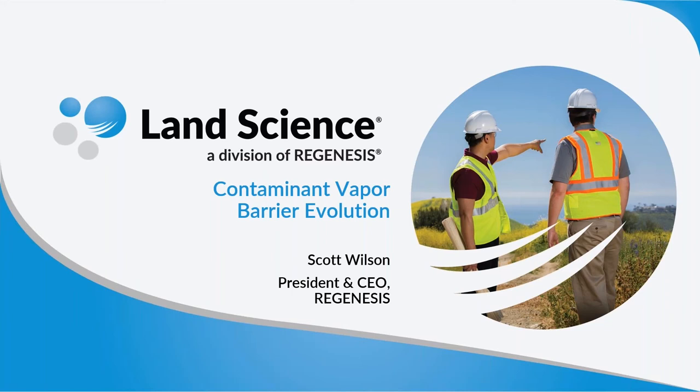Before we get started with the webinar today, I have just a couple of administrative items to cover. Since we're trying to keep this under an hour, today's presentation will be conducted with the audience audio settings on mute. This will minimize unwanted background noise from the large number of participants joining us today. If you have a question, we encourage you to ask it using the question feature located on the webinar panel. We'll collect your questions and do our best to answer them at the end of the presentation. If we do not address your question, we'll make an effort to follow up with you after the webinar.